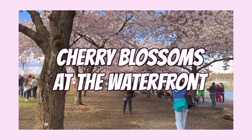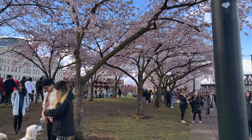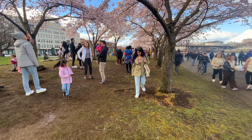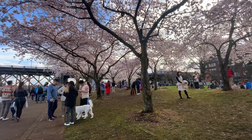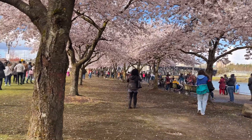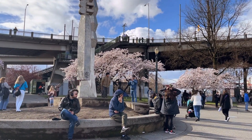Let's get into this spring bucket list. Starting with the most obvious thing: visiting the cherry blossoms at the waterfront. These last about three or four weeks and they are in full bloom right now — they have about two weeks left, so don't miss them. It does get very crowded, but I promise it's worth it. It's so beautiful and fun to be around with all that spring energy.